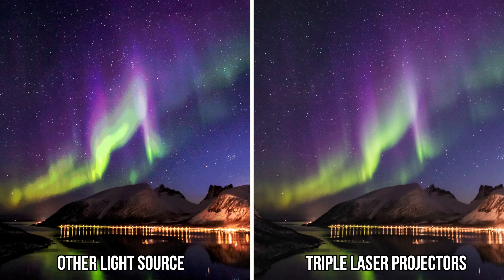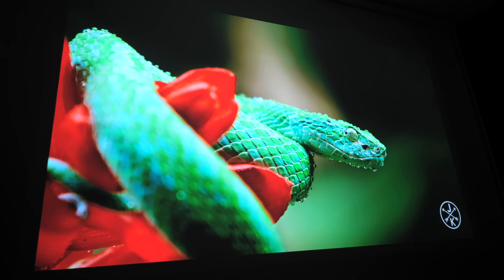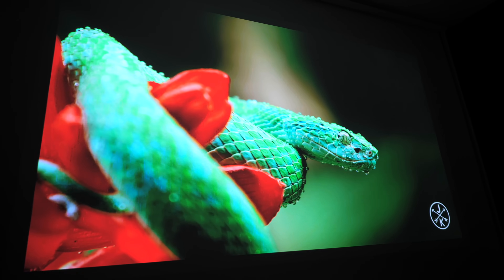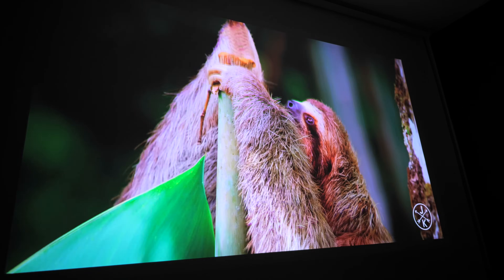I do have an exaggerated example of the difference that tri-laser technology makes. On a regular projector, color tends to block or overexpose in certain areas, whereas on the L500 there's a ton more definition — especially where color fades between other colors. You can see on the graph how that works, with the single laser projector's color range being significantly smaller than that of the L500's tri-laser technology.